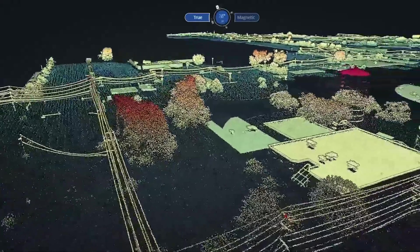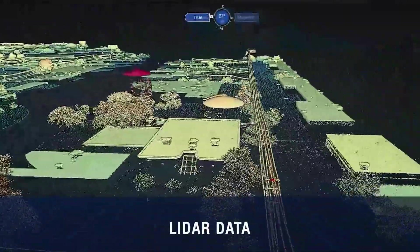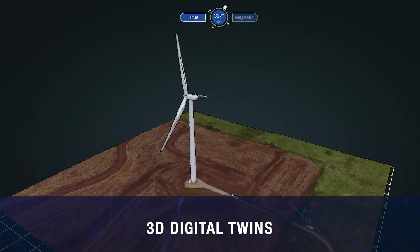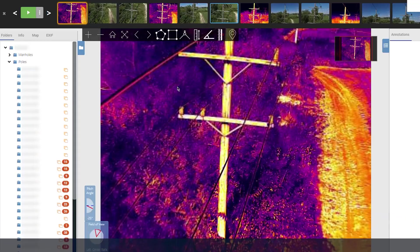The platform also has the ability to manage other forms of inspection data, such as LiDAR scans for vegetation management programs, 3D digital twins of power generation facilities, and serves as a consolidating platform for data from other asset information databases.